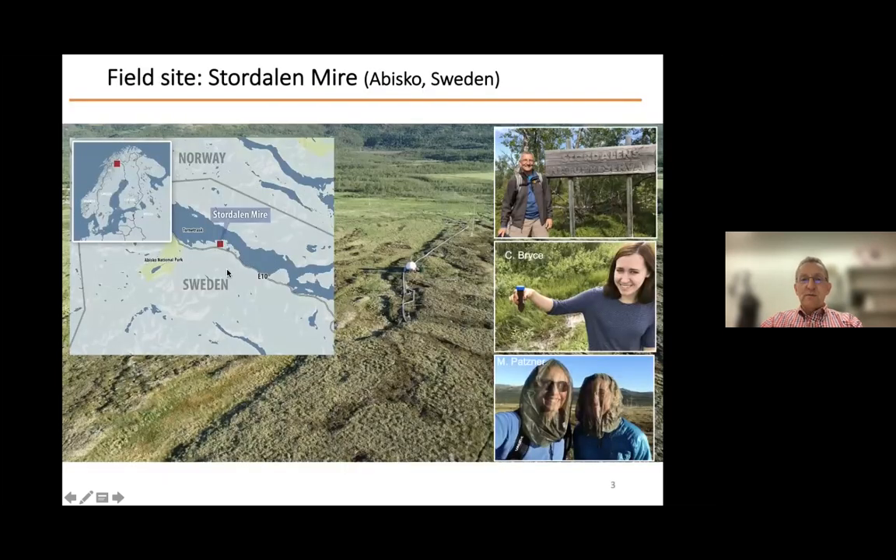This is the field site where we are working. It's in northern Sweden, close to the border with Norway. It's called Stordalen Mire, and it's in Abisko, Sweden. On the right, you can see the main people involved in this work. This was Casey Bryce — she was a junior research group leader in my group for several years and now has a permanent position at the University of Bristol. And here you can see Monique Patzner, a PhD student who did the main part of the work I'll show today. You can see her together with Casey in the field, protecting themselves from the mosquitoes.